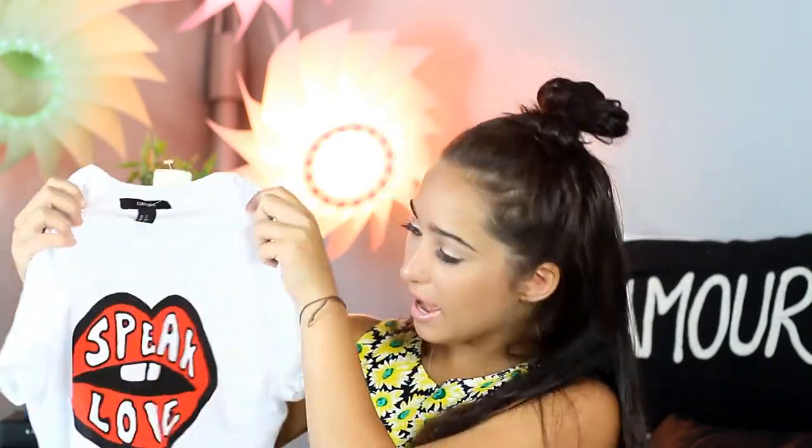Next, I got this shirt — it says 'Speak Love.' I got it for $10. I love this and I love the lips on it. I just love the message it gives you: speak love. Because you don't want to give any hate, and I love love, so this is perfect for me.